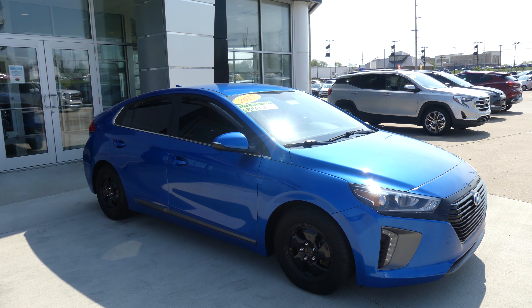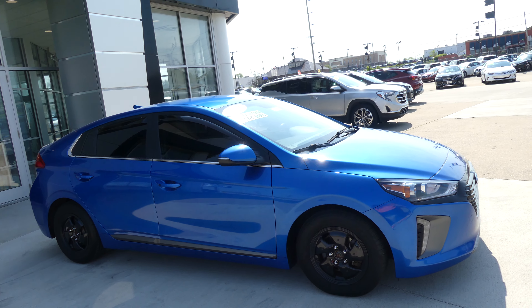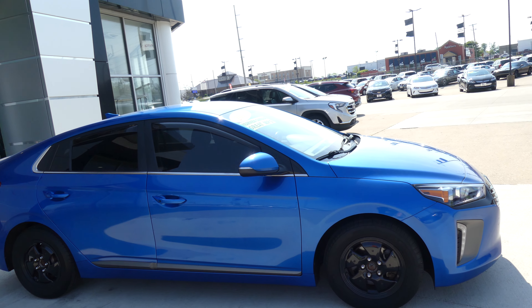Hello and welcome back to your overview of GMC Online Showroom. Today we're going to have a quick look at this 2017 Hyundai Ioniq Hybrid.